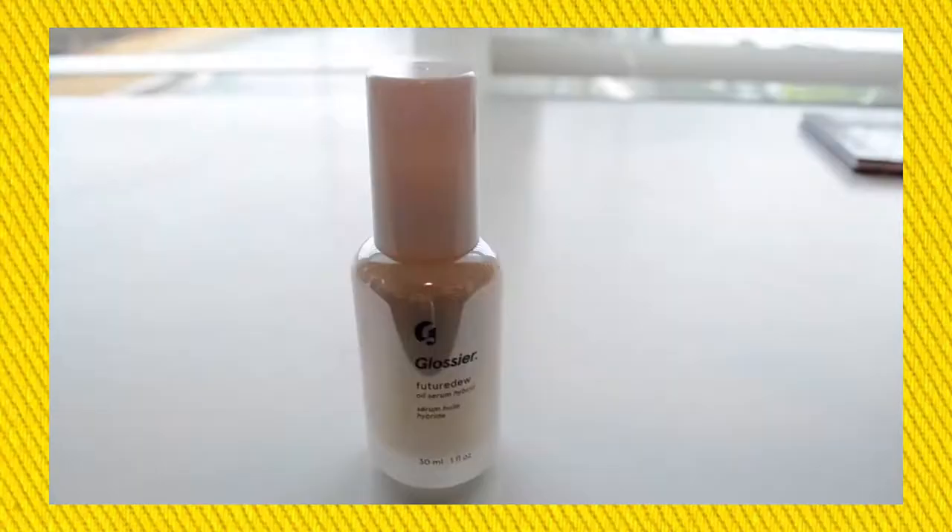They have an avocado sleeping mask with retinol, so I might be trying that soon to up my retinol game. The next item is the Glossier Future Dew, and we love to be dewy over here — nothing better. This is an oil-serum hybrid that's supposed to go under or over your makeup as a liquid highlighter.